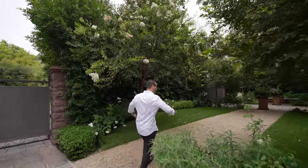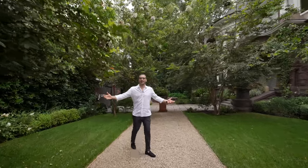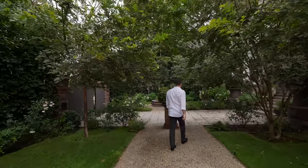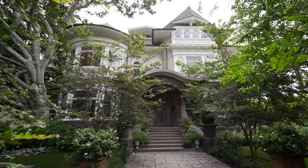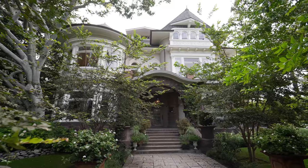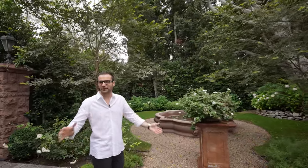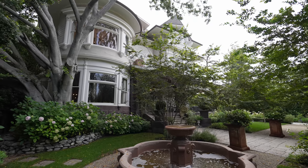We got this gorgeous front lawn area, nicely grassed, beautiful trees around. I feel like I'm in Italy right now. As we're walking to the entry, we got an awesome water feature. Look at all these trees — so overgrown and matured up. And the moment you step into the property, it's different. You just kind of leave LA behind. It's really quiet and peaceful with so much green.